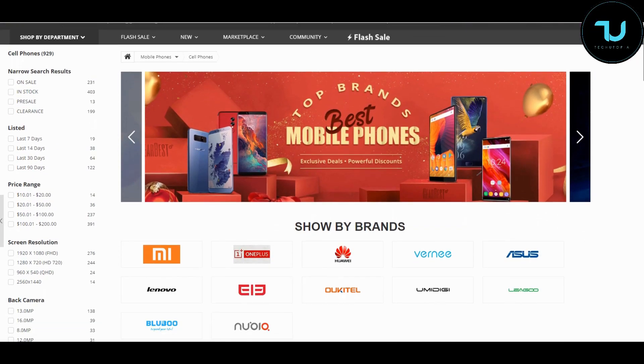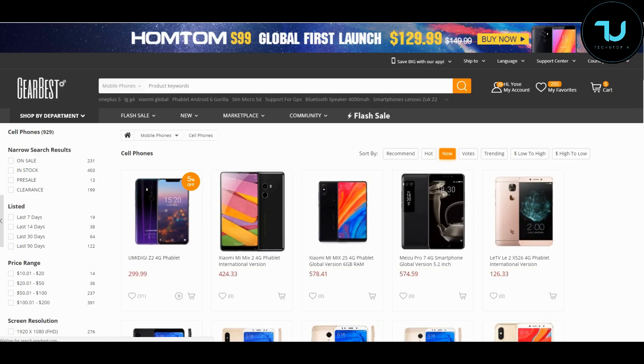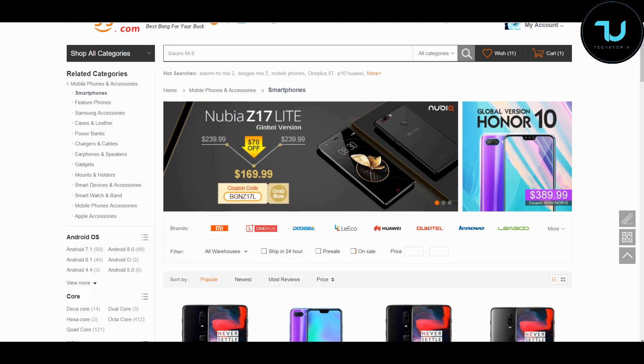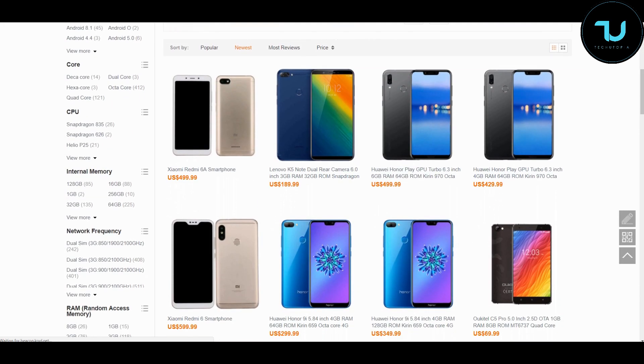Have you ever wondered where to buy smartphones from China? That's GearBest.com and Banggood.com — the two most reliable sites for online buying. Use my promo links below in the description to purchase anything — that's the best way to support me.